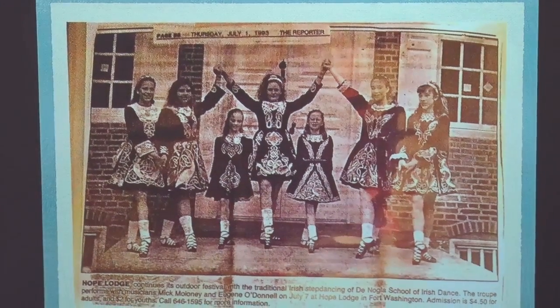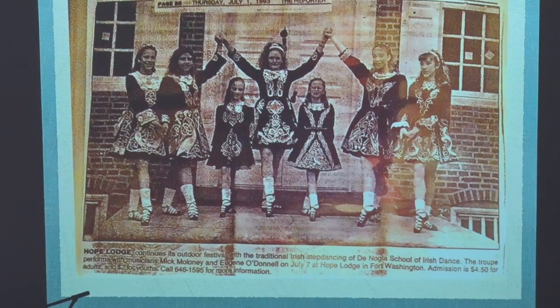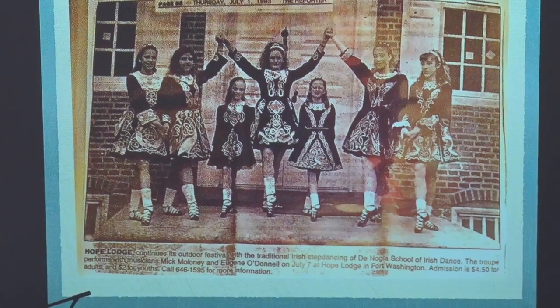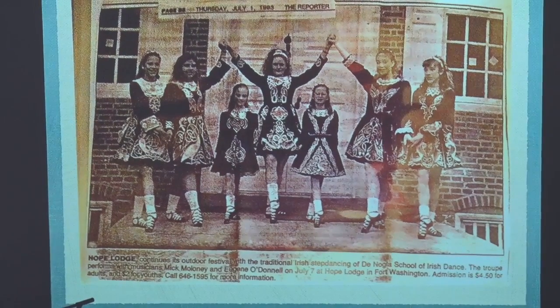I'm in this one too. You can see the costuming has changed — the embroidery is more ornate. The embroidery started being done by machines and factories rather than by hand. This was a performance given by the Irish dancing school I was in when I was in high school.